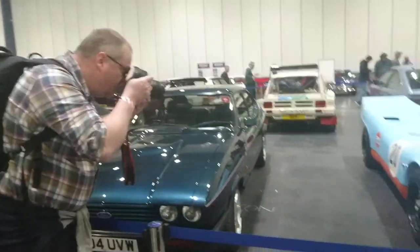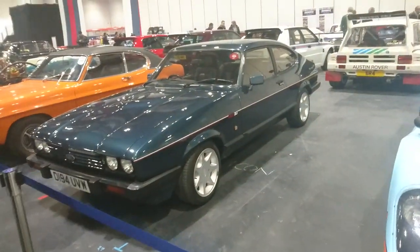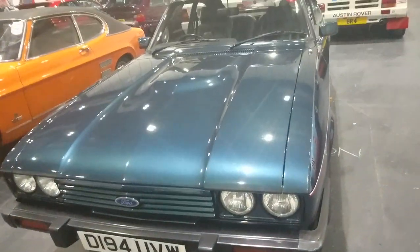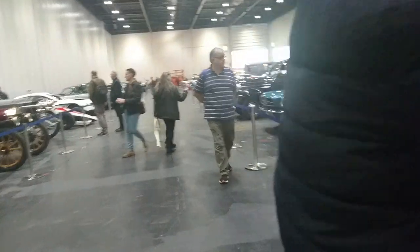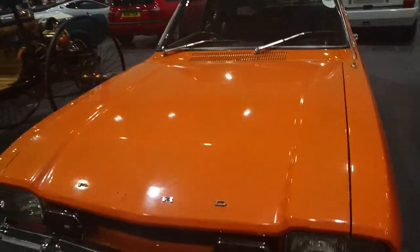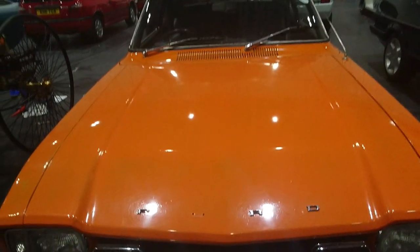Then again, we've got a couple of Capris. This is a Capri 280 Brooklands, which was one of the last ones ever made — you can see it has an Essex plate, probably registered by Ford themselves. And then we've got a Capri Mark 1. I'm not really an expert on these early ones, so I don't know exactly what year this is — probably a '71.